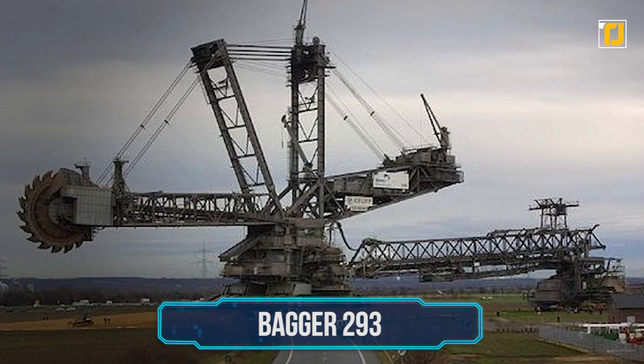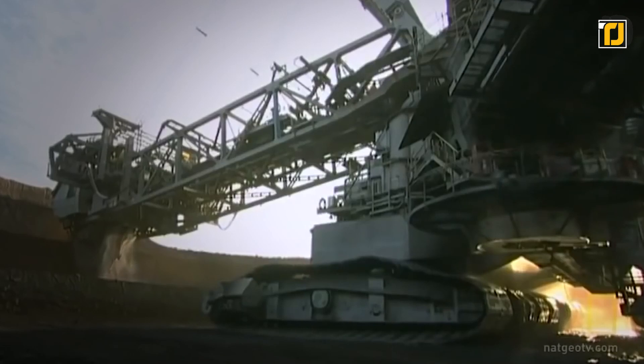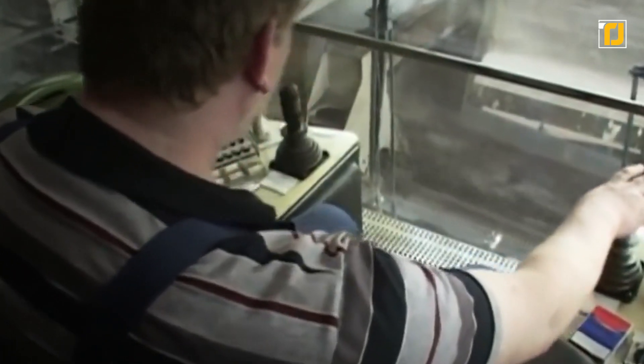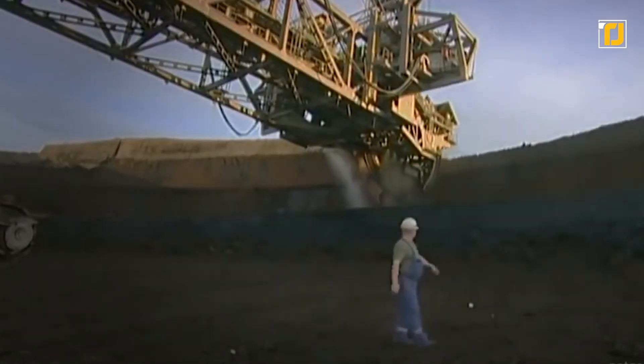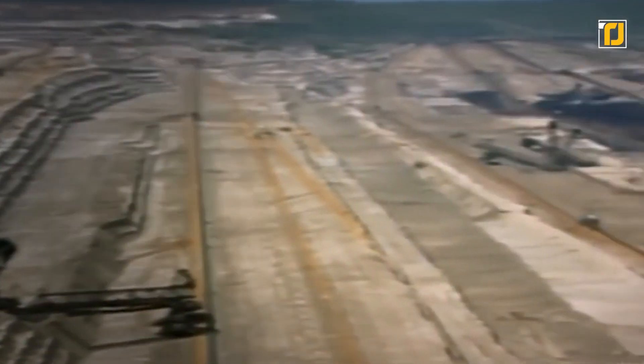Number 10: Bagger 293. The Bagger 293 used to be known as the MAN TAKRAF RB 293, which is a lot less appealing as a name. You won't have too many jokes about the 293 when you see one, as this excavator isn't just huge — it's also the heaviest machine ever made, weighing a cool 14,200 tons. Built in 1995, it's currently deployed to a brown coal mine near Hambach, Germany. Its job is to remove what miners call overburden, which is basically undesirable material that sits on top of desired material — in this case, coal.